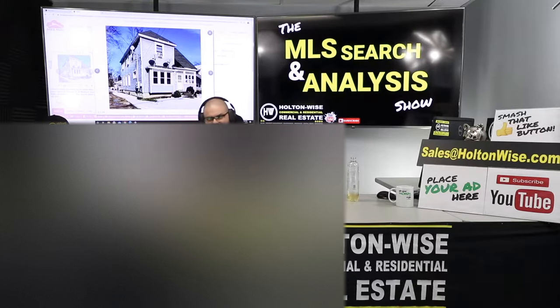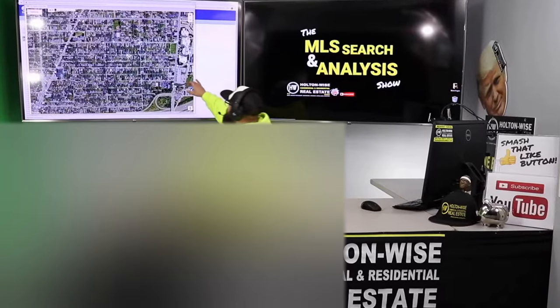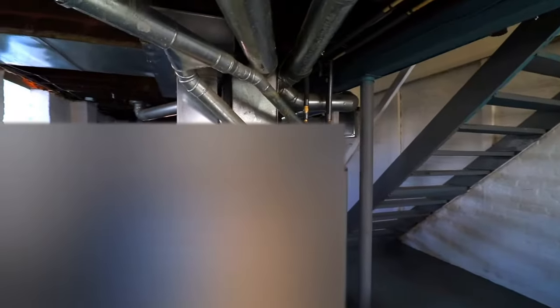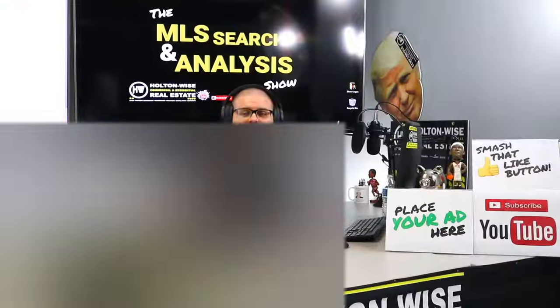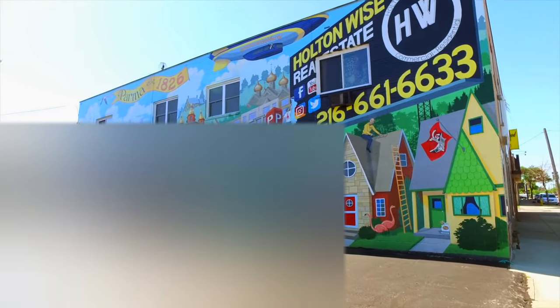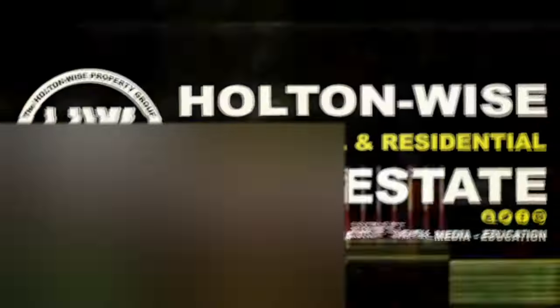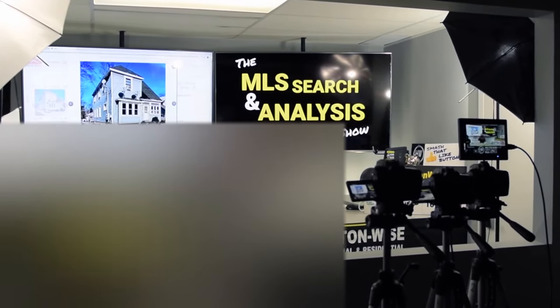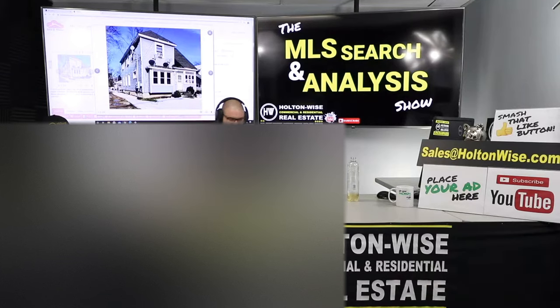We're going to be doing some due diligence on this three-unit apartment building. Welcome to Holton Wise TV. You're watching the MLS Search and Analysis Show, and I'm your host, James Wise.